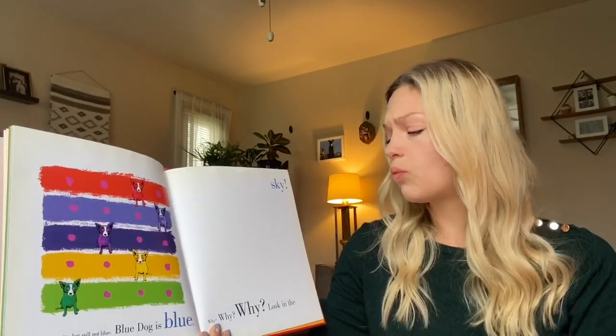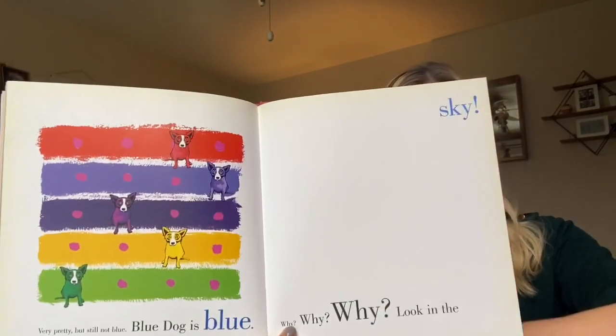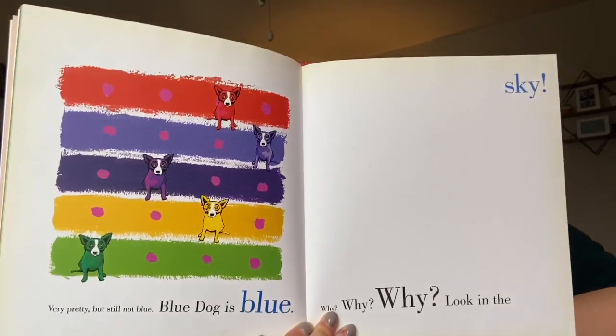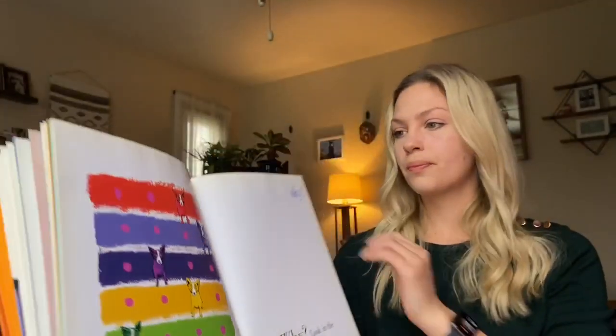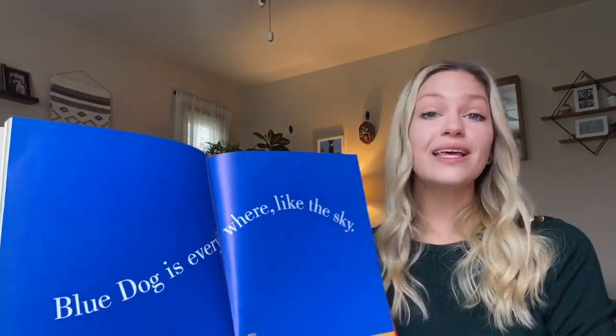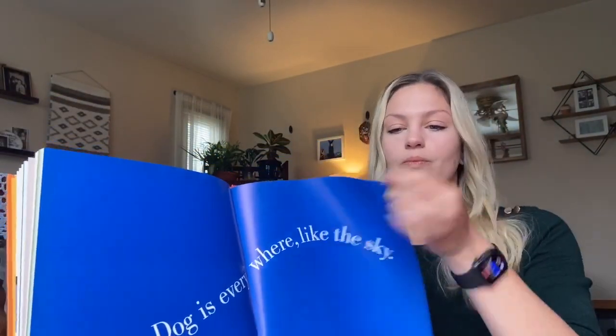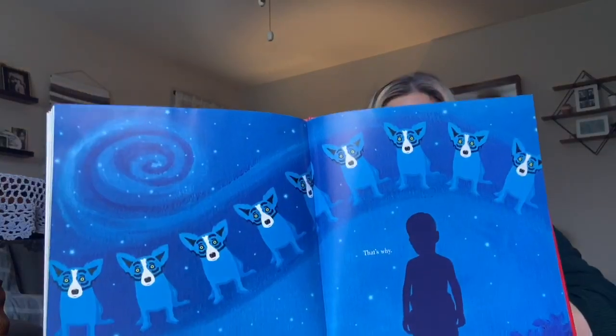Blue Dog is blue. Why, why, why? Look in the sky. Blue Dog is everywhere like the sky — that's why.